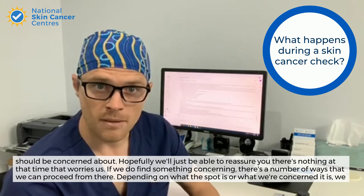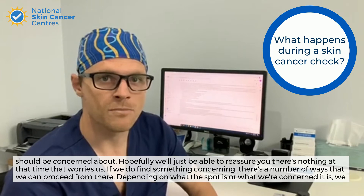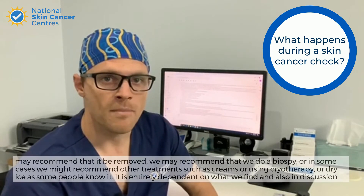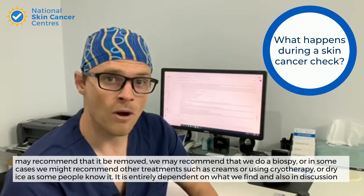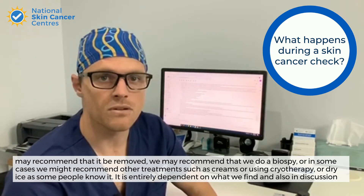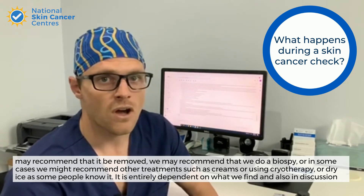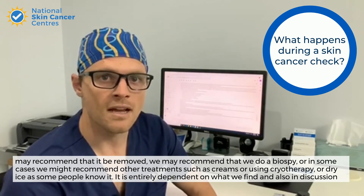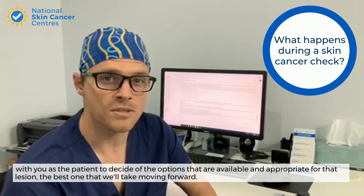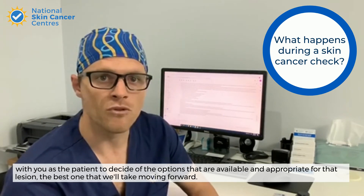If we do find something concerning, there are a number of ways we can proceed. Depending on what the spot is and what we're concerned it might be, we may recommend that it be removed, we may recommend a biopsy, or in some cases other treatments such as creams or cryotherapy — dry ice as some people know it. It is entirely dependent on what we find, and also a discussion with you as the patient to decide which of the available and appropriate options is the best one to take moving forward.